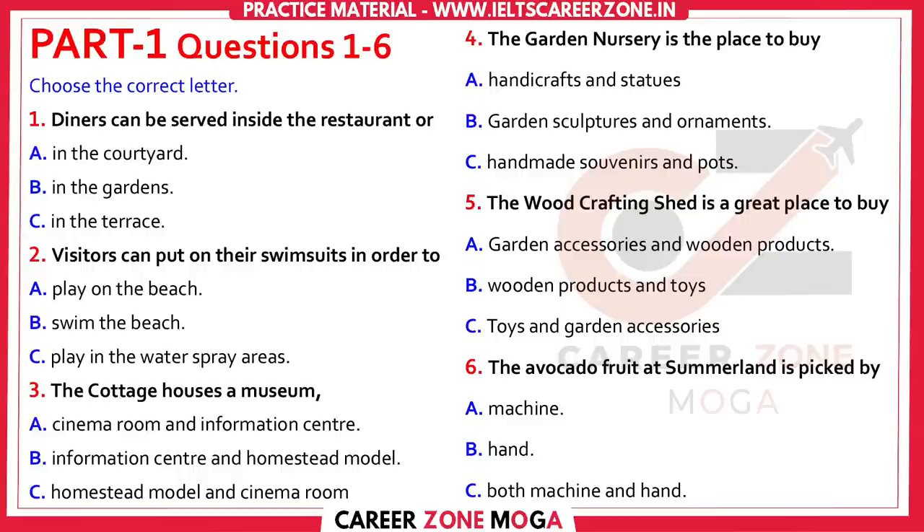If formal dining isn't what you're after, we operate a takeaway food bar which has a range of light snacks and refreshments, just the thing if you're supervising children in the playground. The playground and picnic area makes a great alternative to the beach.